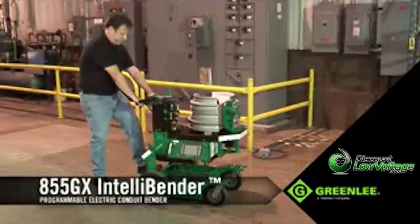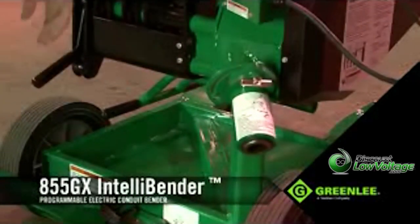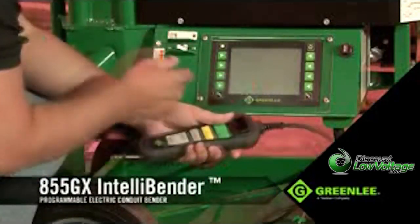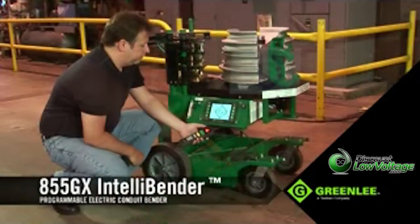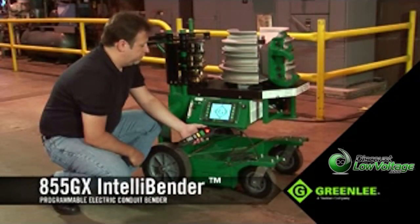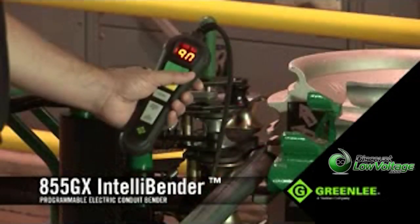Setting up for a bend is quick and easy. Wheel the unit into position and, if desired, pivot the upper frame into its vertical position. Plug it into a 120-volt, 20-amp power source and turn the unit on. Next, either select a preset bending angle using the LCD interface, or manually select the angle with the buttons on the pendant.